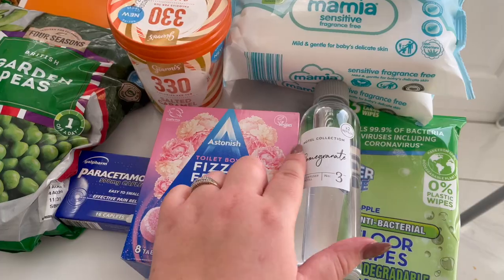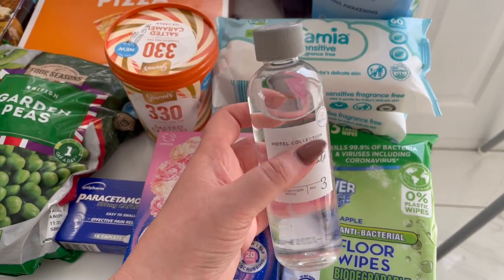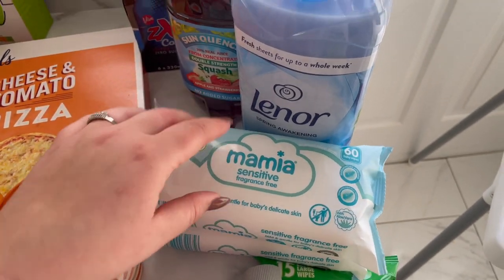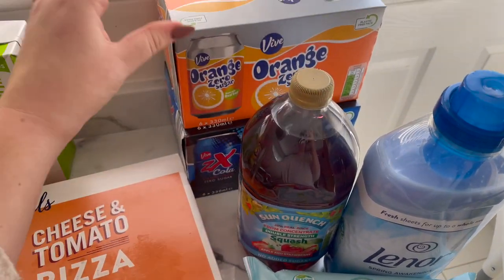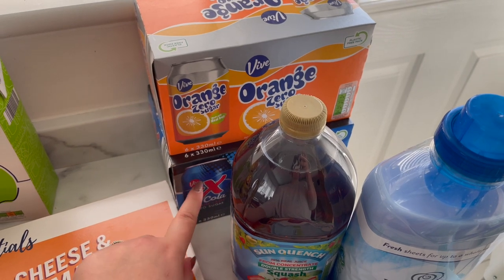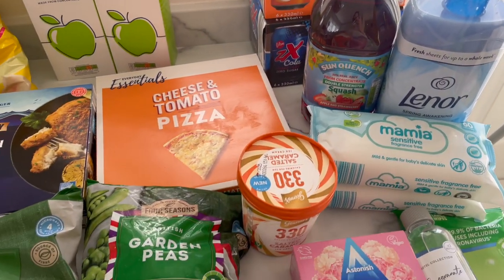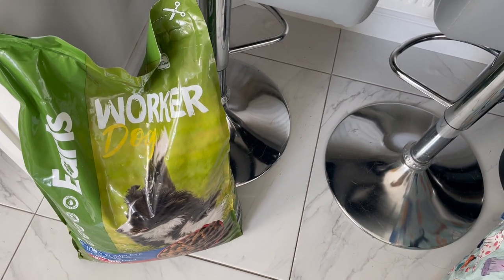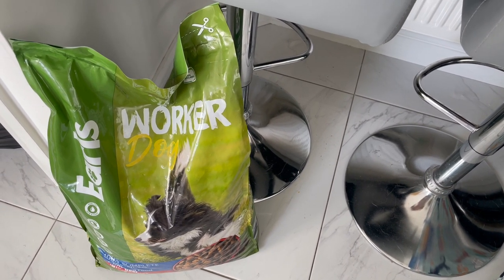I've just got a refill for the reed diffusers — I've got one in the en suite, an organic one, so I thought I'd top that up. Some floor wipes, baby wipes — just a couple of packs as I needed more. Some fabric softener, some squash in apple and strawberry — that's our favourite. Then some diet pop because I cannot diet without fizzy pop — I've got some orange and some ZX cola. And then I've also got a big pack of nappies, some bleach, some toilet rolls, and a big bag of dog food.